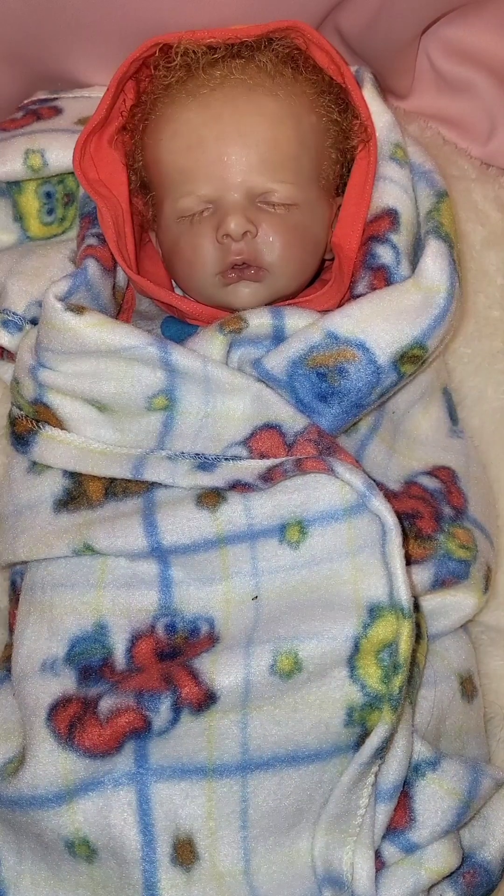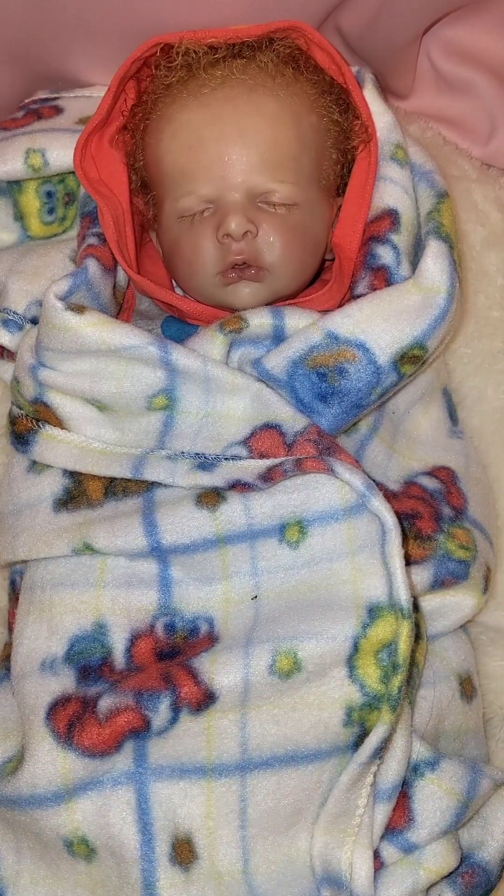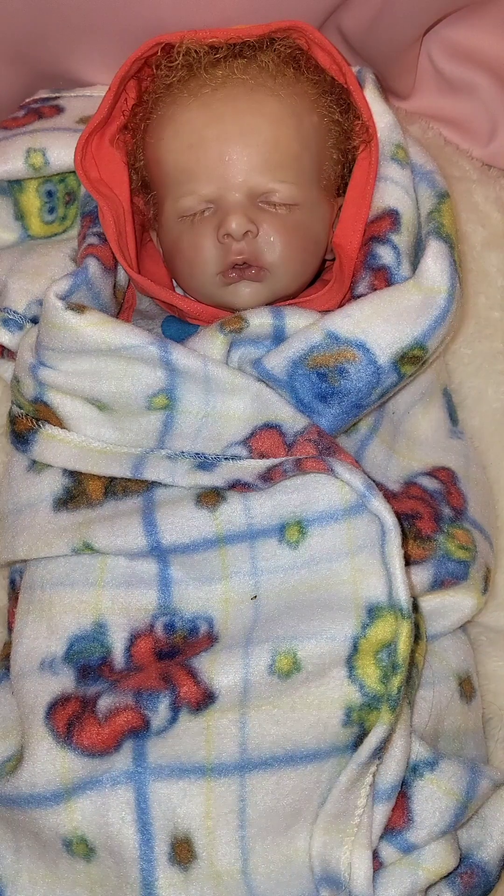Hello everyone, happy Sunday! Welcome back to Susan's Nursery. Today we're doing a Snuggle Up Sunday video with Mr. Colton. Snuggle Up Sunday is brought to you by Lindy's Bloom Nursery — her link will be in the title so you can go check her out.